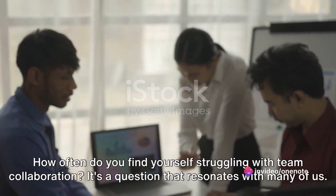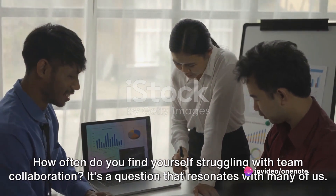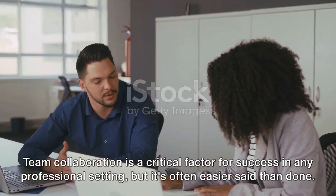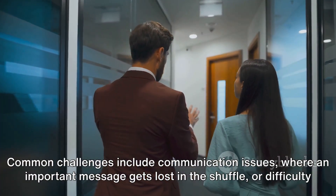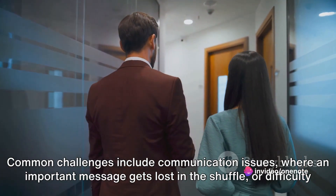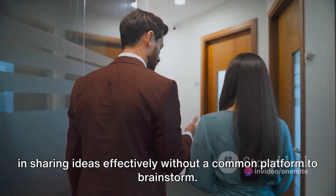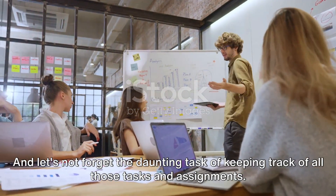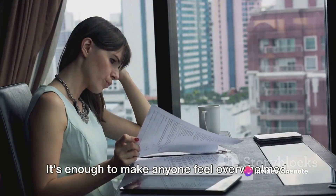How often do you find yourself struggling with team collaboration? It's a question that resonates with many of us. Team collaboration is a critical factor for success in any professional setting, but it's often easier said than done. Common challenges include communication issues, where an important message gets lost in the shuffle, or difficulty in sharing ideas effectively without a common platform to brainstorm. And let's not forget the daunting task of keeping track of all those tasks and assignments — it's enough to make anyone feel overwhelmed.